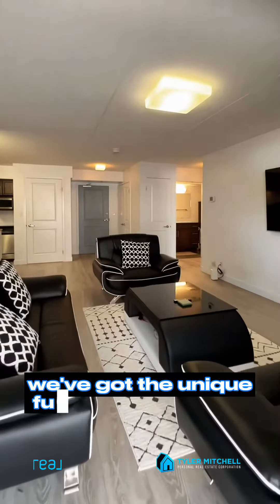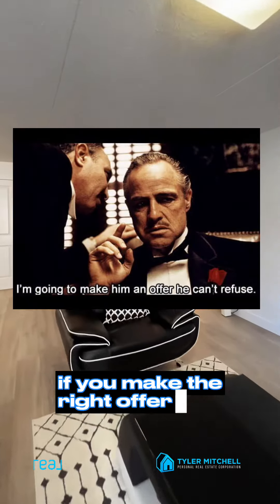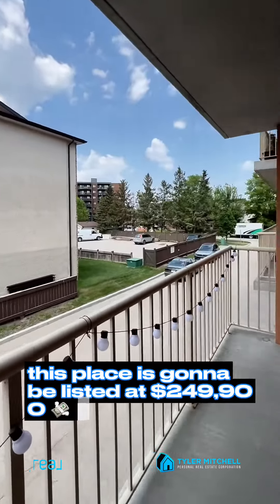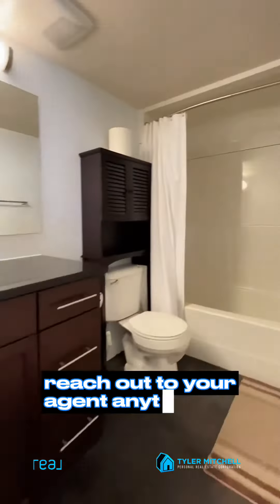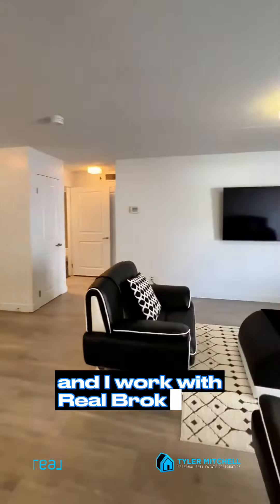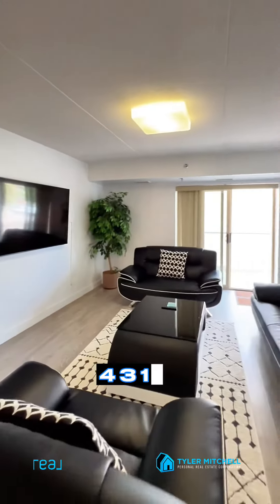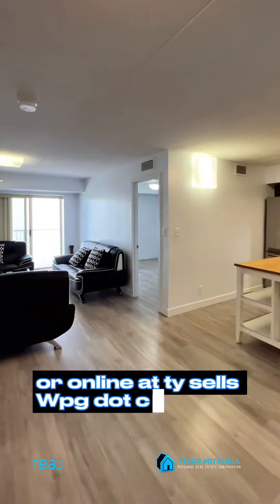We've got the unique furniture that could actually be included with this purchase if you make the right offer. This place is going to be listed at $249,900 and we want you to come through and check it out. Reach out to your agent anytime. And if you have any questions, I'm Ty Mitchell and I work with Real Broker. You can call me anytime at 431-996-2077, or online at TySalesWPG.com.